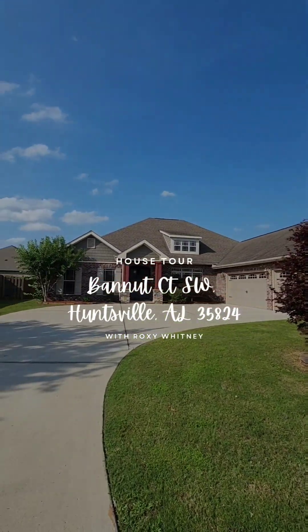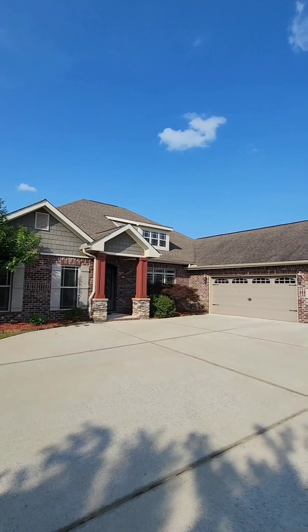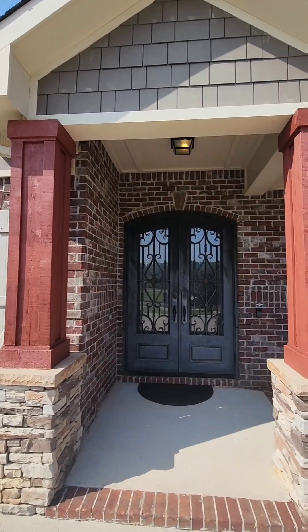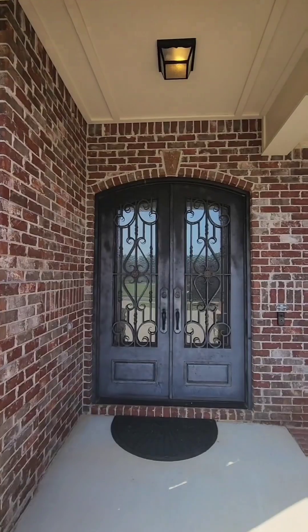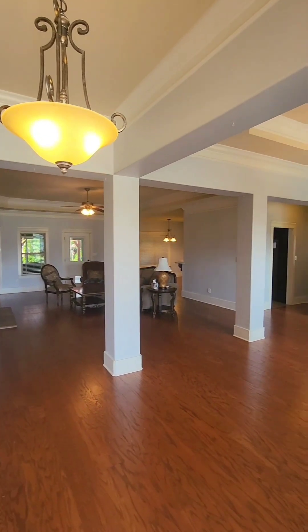Looking for the ideal location of a fabulous house in Huntsville? This might be the property for you. Located in the coveted Lake Forest community with four beds, three baths, an office, a three-car garage, and over 3,000 square feet, this home is just waiting to be made yours.